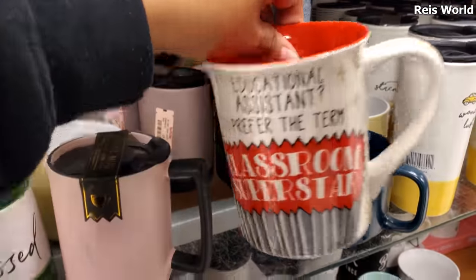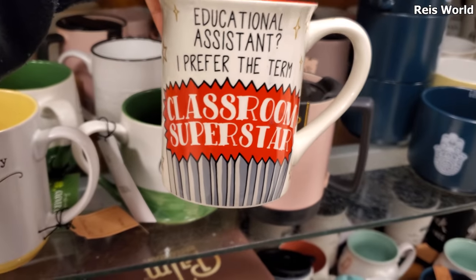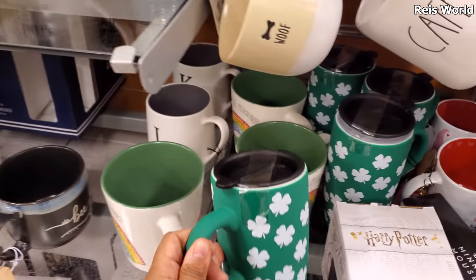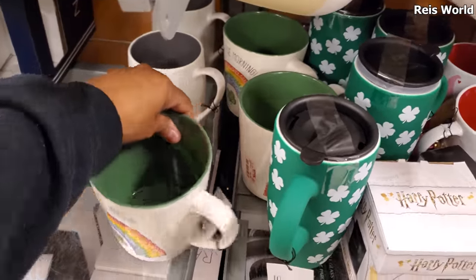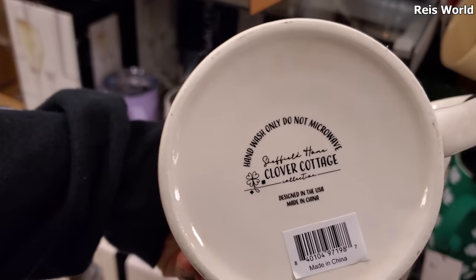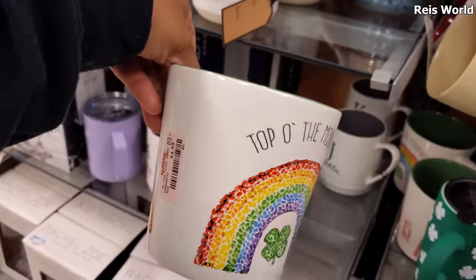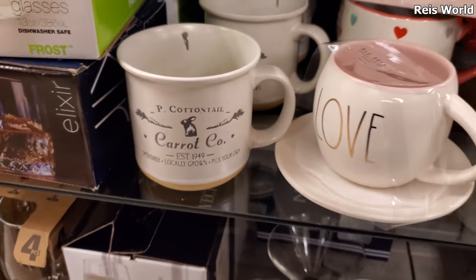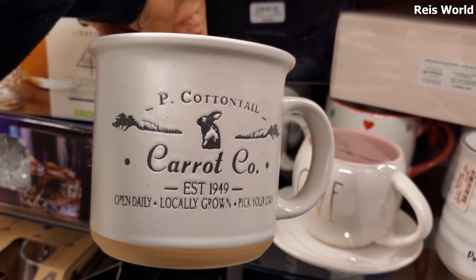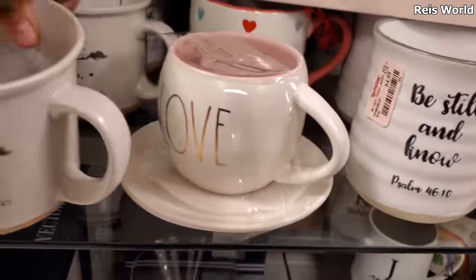What is this one? 'Educational Assistant — I prefer the term Classroom Superstar.' Oh, five dollars! And five dollars, $5.99. I like this clover one, and it looks like a large 'Top of the Morning' one. It's by Clover Cottage Design, made in the USA, made in China — that's five dollars. Oh, this one is really cute: 'Cottontail Carrot Company,' that's cute, five dollars.